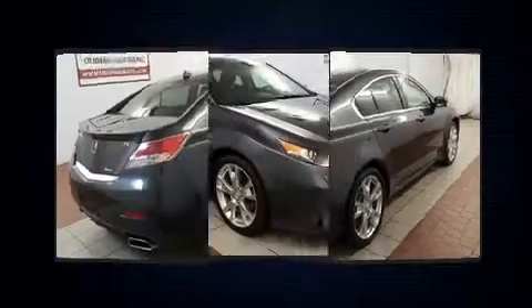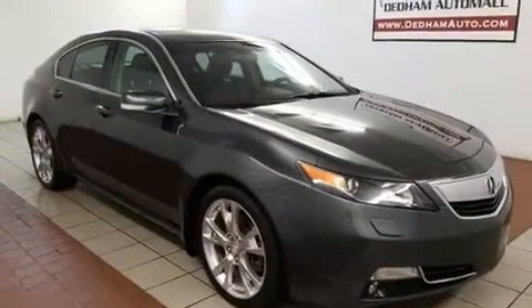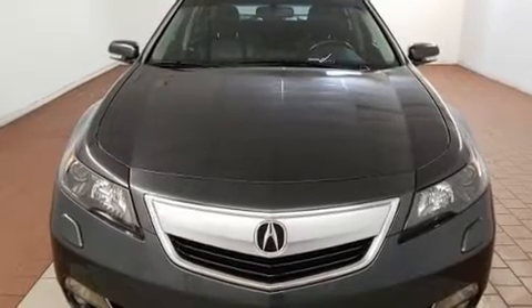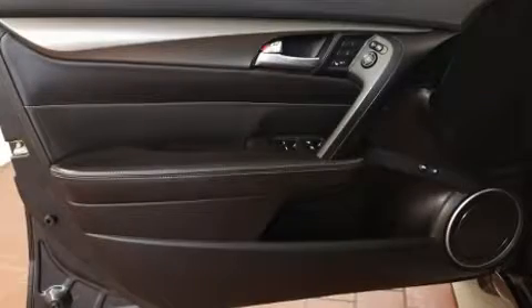Acura prioritized practicality, efficiency, and style by including front and rear reading lights, a tachometer, heated and ventilated seats, blind spot sensor, and one-touch window functionality.